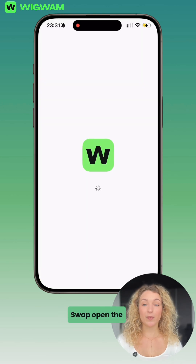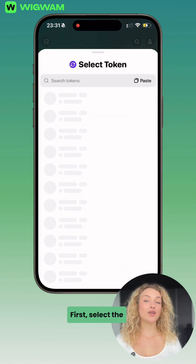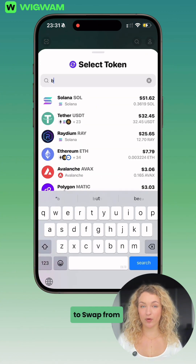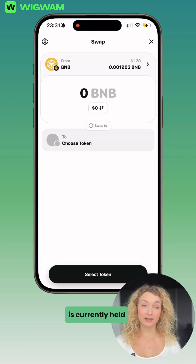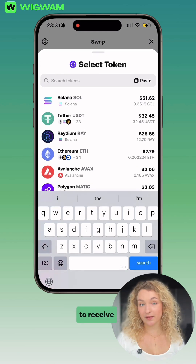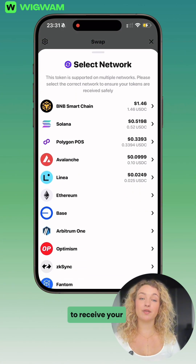To start a swap, open the Wigwam app and go to the buy and convert section. First, select the token you want to swap from. Next, choose the blockchain where that token is currently held. Then, select the token you want to receive. Finally, choose the blockchain where you want to receive your new token.